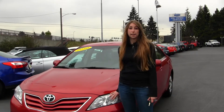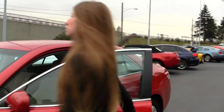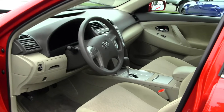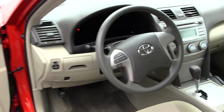This vehicle comes equipped with projector headlights which help with night driving. Let's take a look on the inside. Inside you have your cloth interior, automatic transmission, AM FM radio with CD player. You also have controls here at your steering wheel and all your power options.